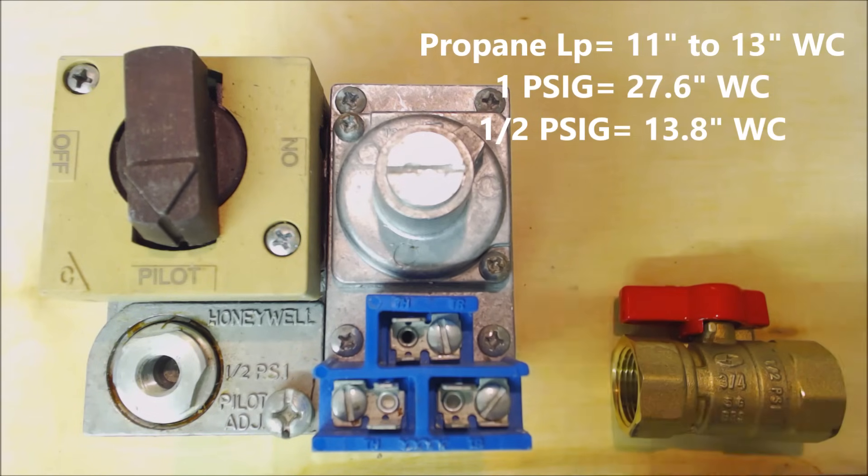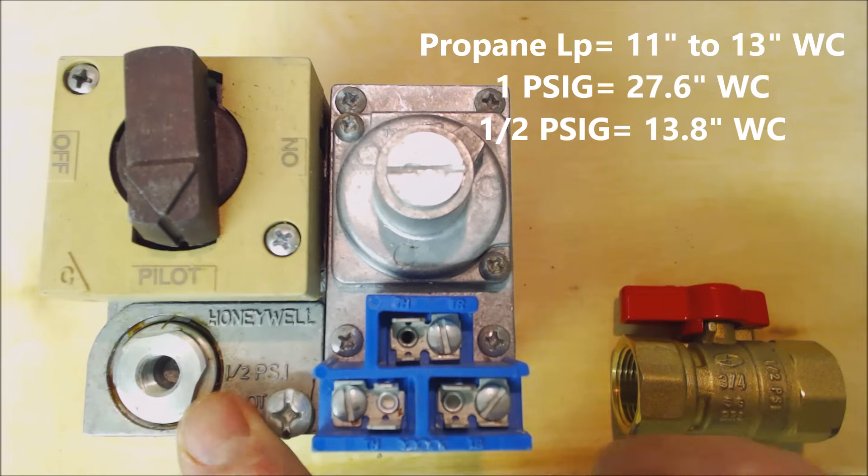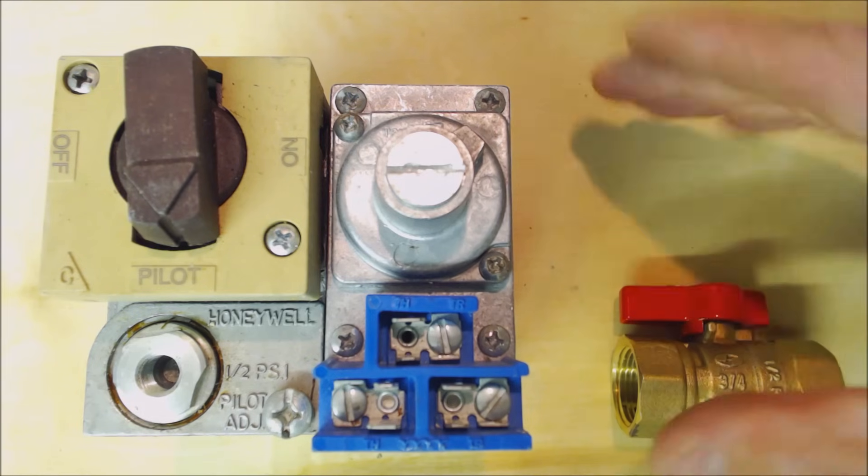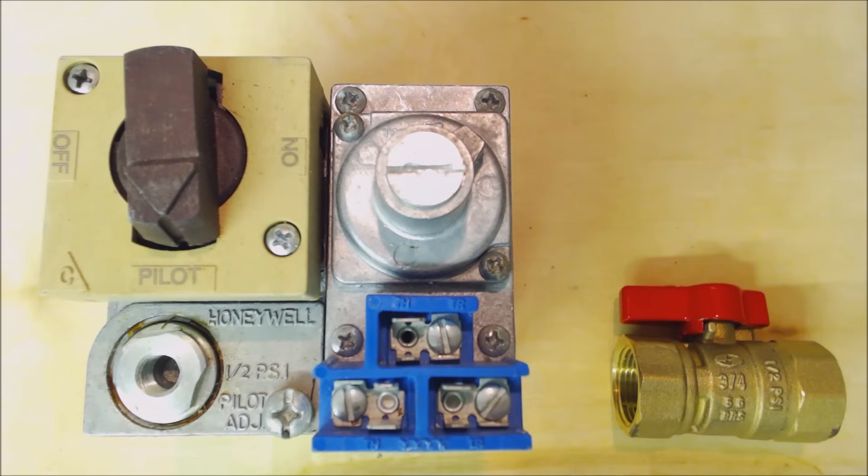As you can see, propane is right under half a psig. Half a psig would be about 13.8 inch water column, and propane runs at about 11 to 13 inch water column — so it's right under the maximum amount of gas pressure allowed to come into this gas valve.